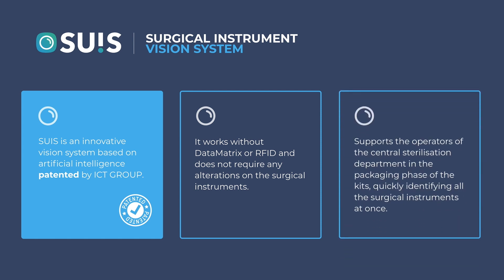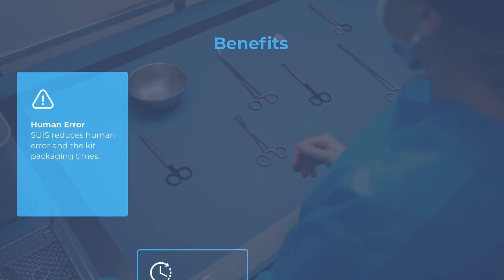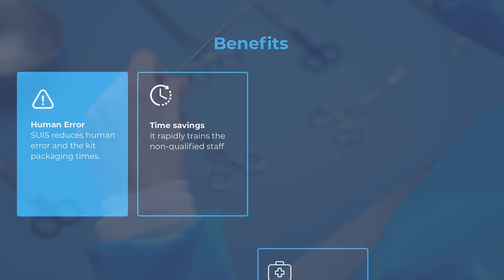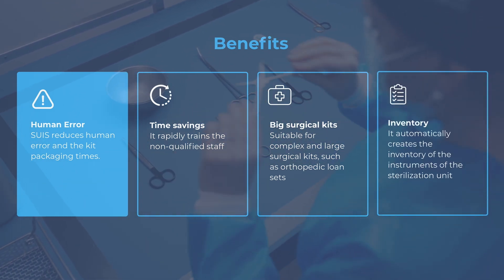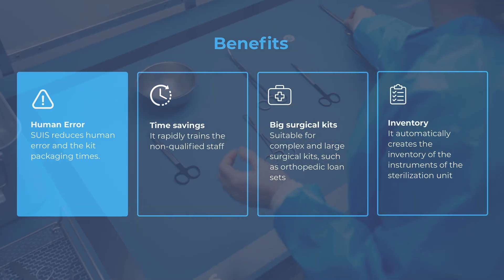It points out the ones which are not included in the packaging checklist. SUSE reduces human error and the kit packaging times. It rapidly trains non-qualified staff and is suitable for complex and large surgical kits such as orthopedic loan sets. It automatically creates the inventory of the instruments of the sterilization unit.